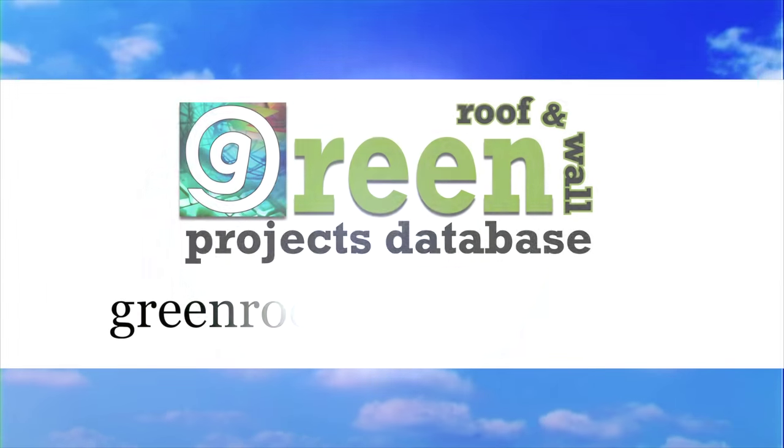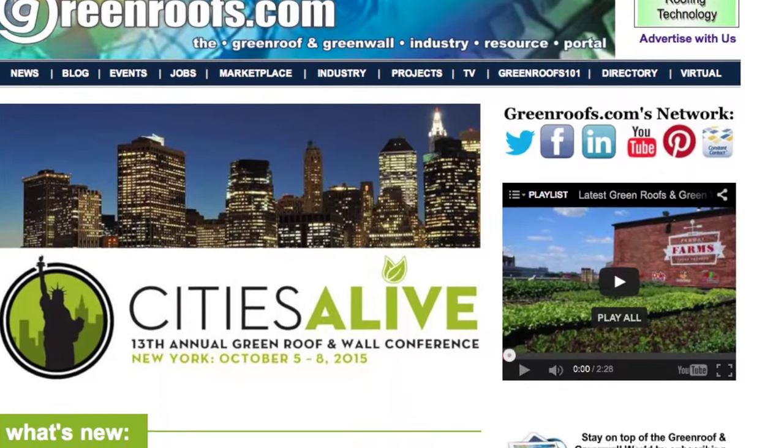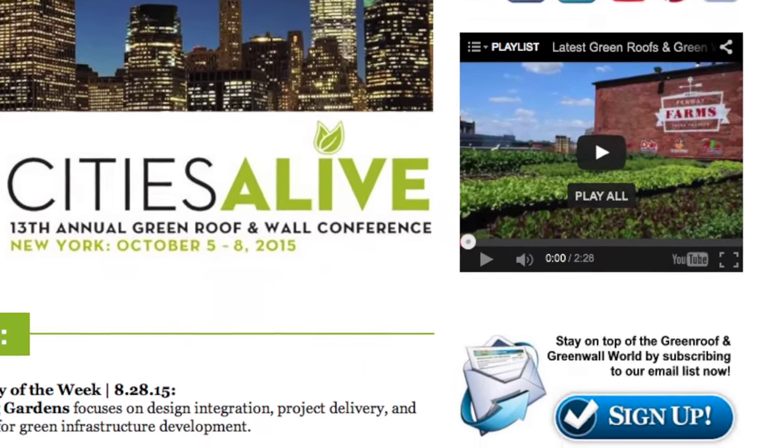For more information about this project and many more, explore the Green Roofs Projects Database at greenroofs.com and join our mailing list so you don't miss out on any of the green roof news and upcoming projects of the week.